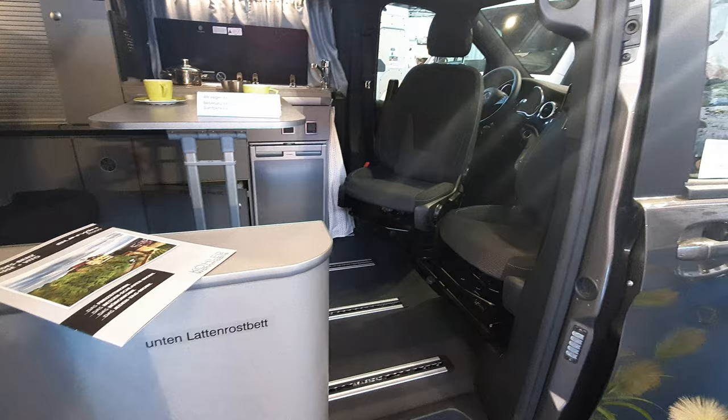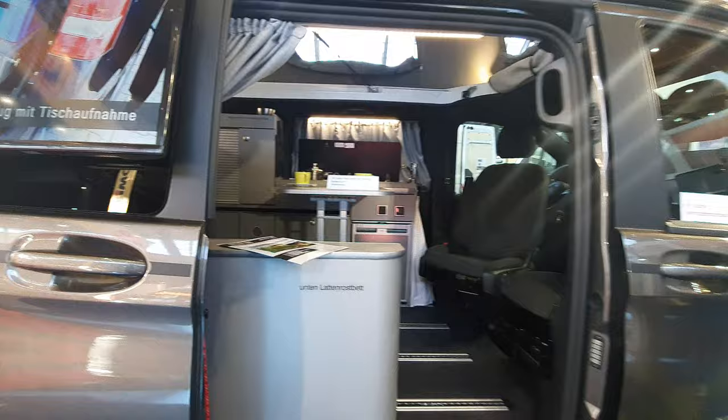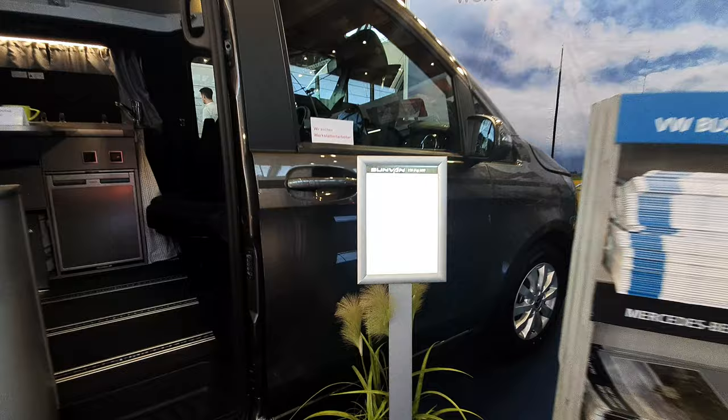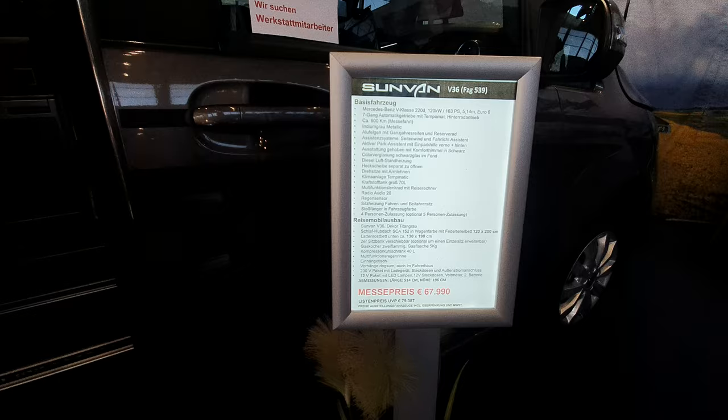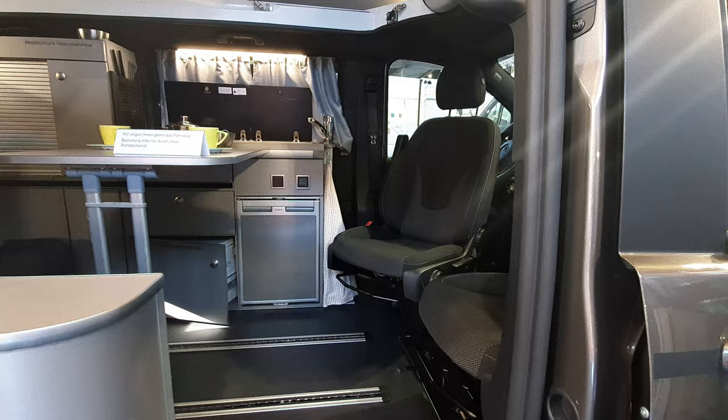We've got here a Mercedes 220D that's been converted into a camper van by a company from Pforzheim in Germany called Sunvan. It costs 68,000 euros. It's got a 40-litre fridge, quite a good electrical setup with two batteries, a charger, and all sorts of stuff.